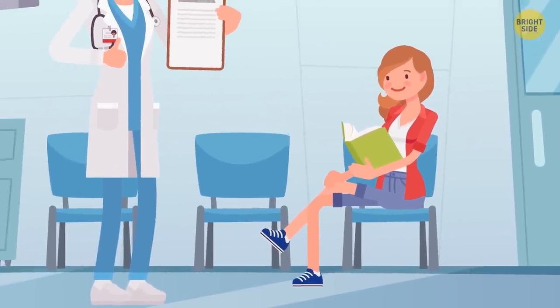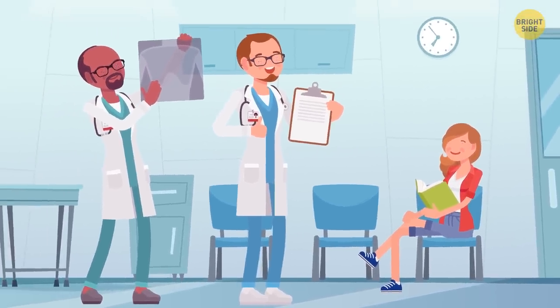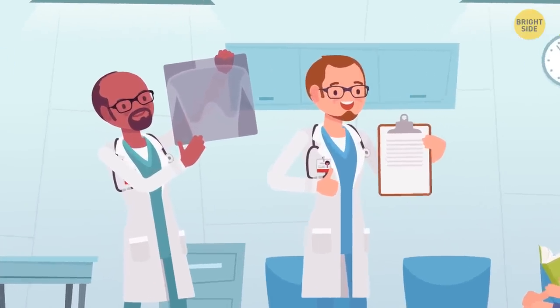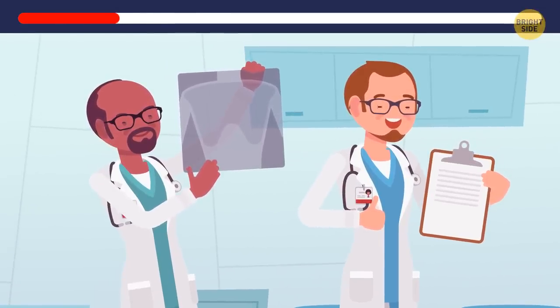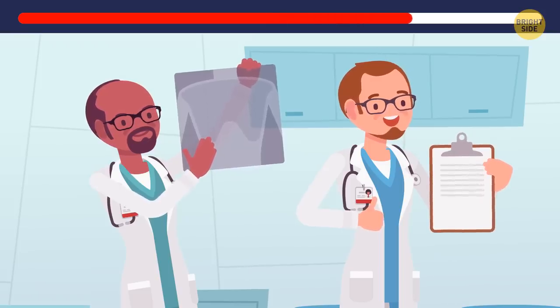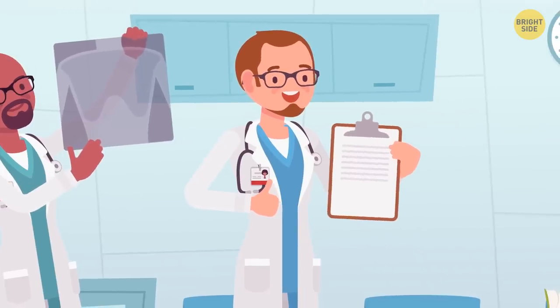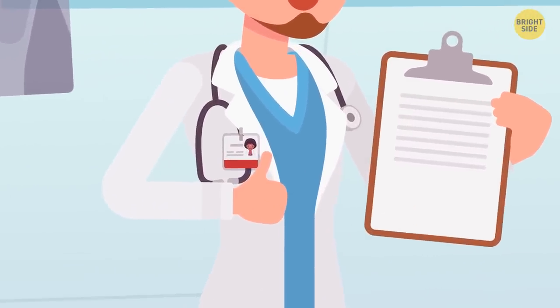Dira came to a hospital for an x-ray. Two doctors are ready to accept her, but one of them isn't a real doctor. Take a close look at them. Who's not a real doctor here? It's this man here. He looks nothing like the person in the photo on his badge. He must have stolen the uniform.